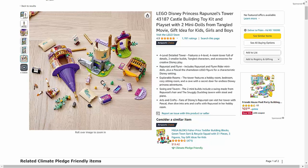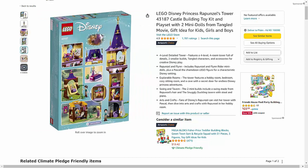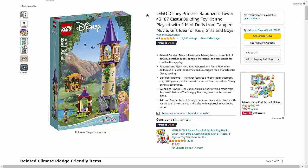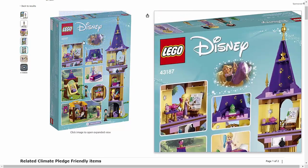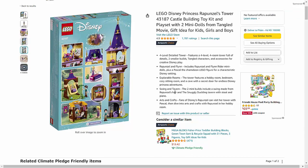With its detailed design and intricate features, including a bedroom, a hidden staircase, and a balcony with a beautiful view, the tower provides endless opportunities for imaginative play. Kids can help Rapunzel let down her long hair.